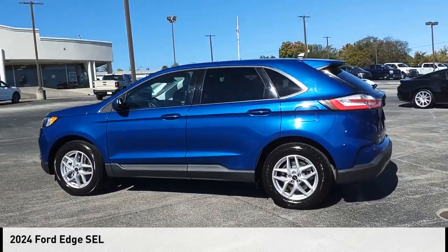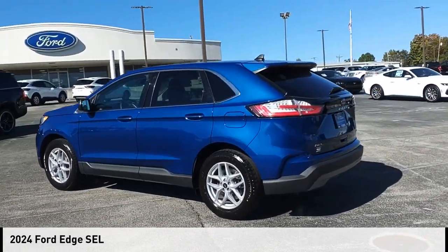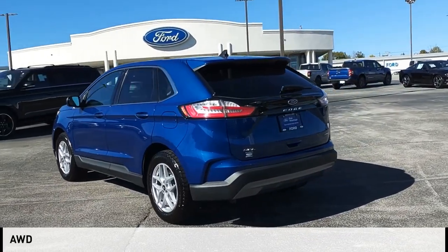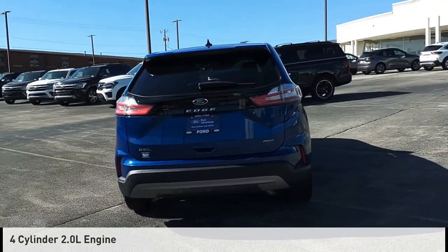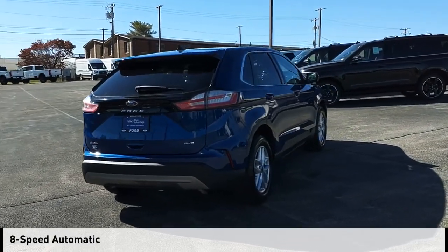Come test drive the 2024 Edge. This vehicle is powered by an all-wheel drive, four-cylinder, 2.0-liter engine, and comes with an eight-speed automatic transmission.